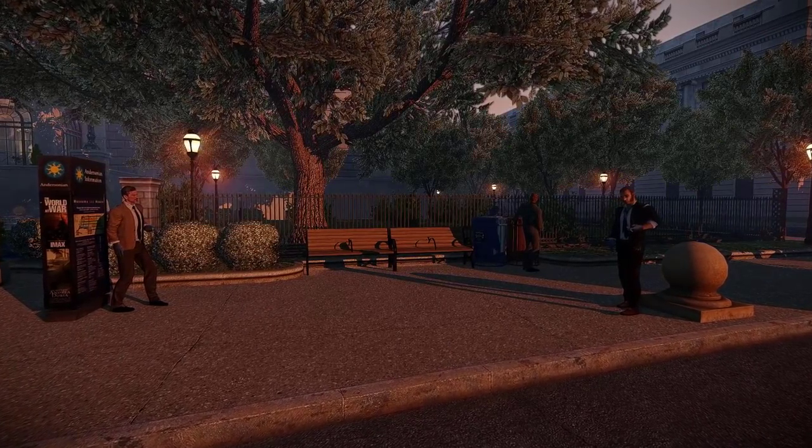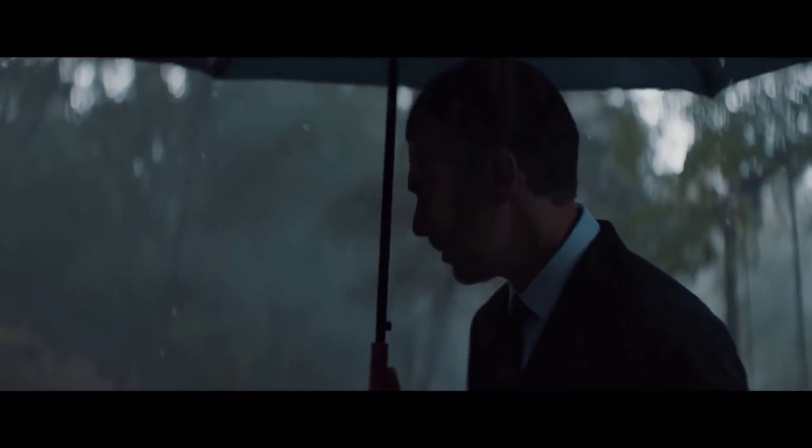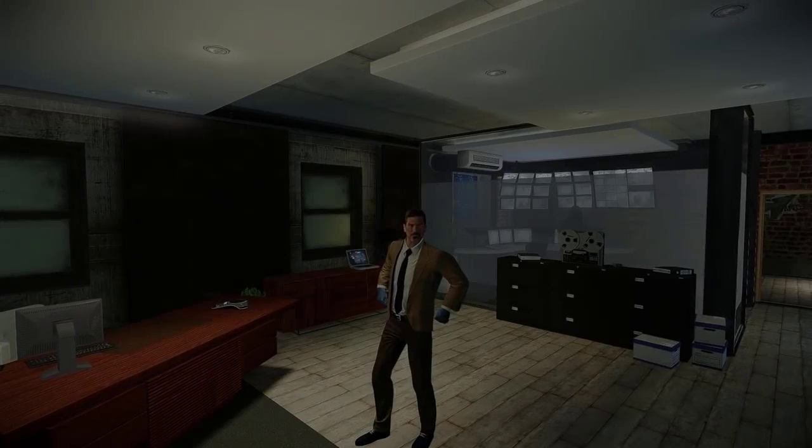Alright, so let's dive into how this AI perceives our favourite heisters. I'm also going to compare them to their intended actors or likenesses, to see just how close the art team got to their initial intentions.